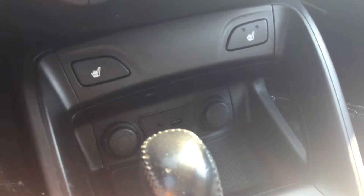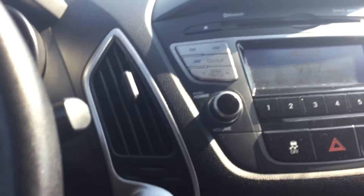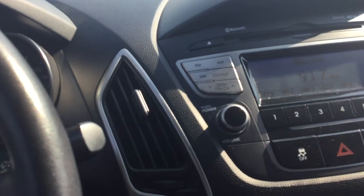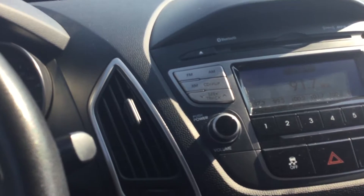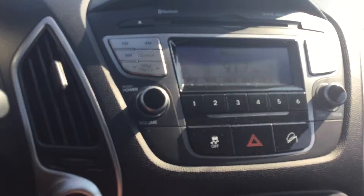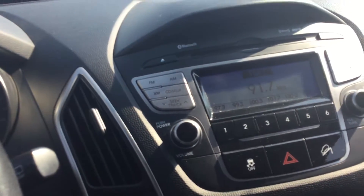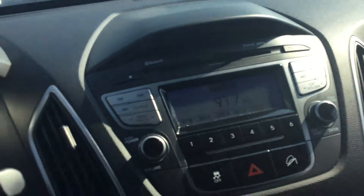You've got heated seats in the front, USB and aux ports, two outlets for your chargers, rear defrost, CD player, and FM/AM/XM radio — all the media options you need. There's also a hill descent mode button, so if you're going downhill, the Tucson will help you brake. There are a lot of options on this Tucson.